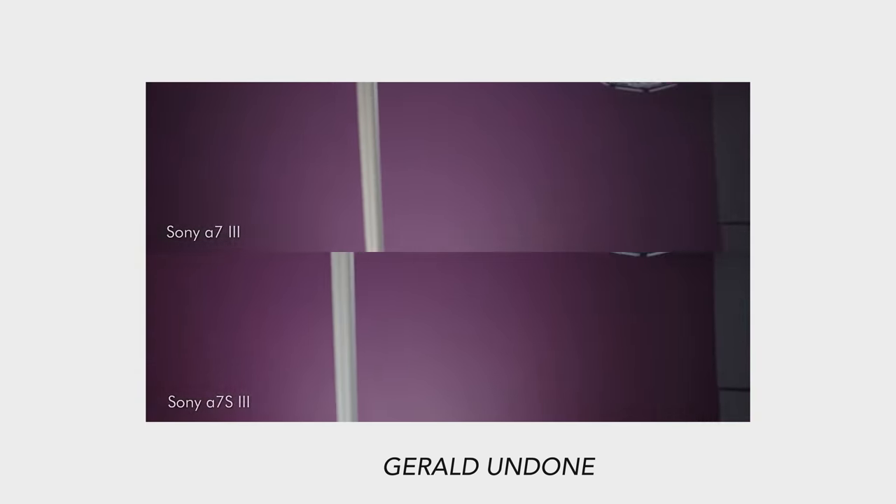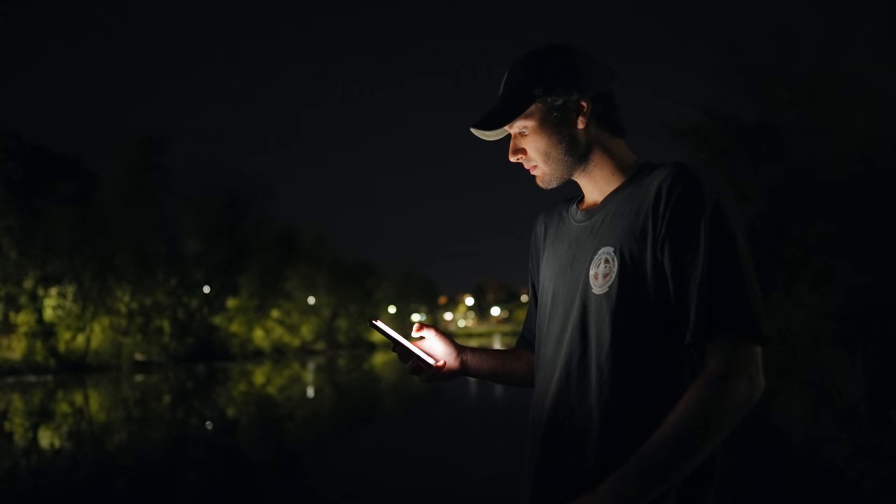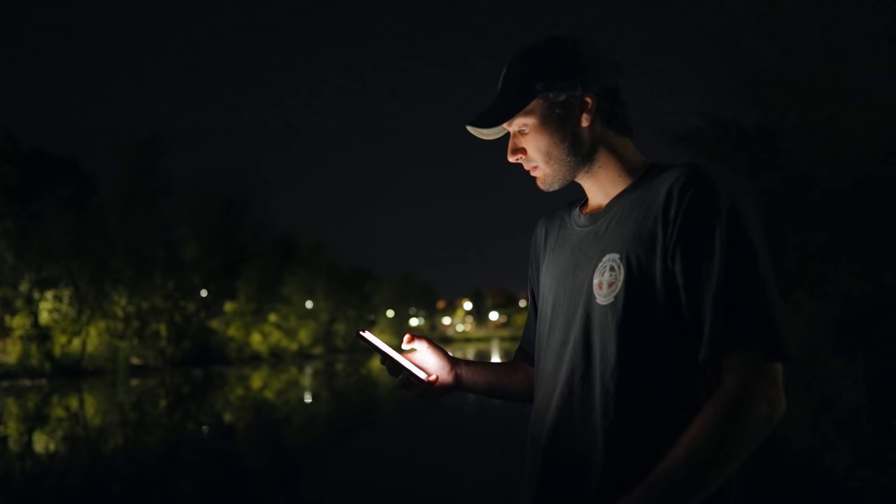So things like rolling shutter are going to be much less apparent, as we saw in Gerald Undone's video. I also assume that's going to cause less heat and less overheating. But more importantly, that allows for that crazy clean image and crazy low light sensitivity, which we'll talk about a little bit later.